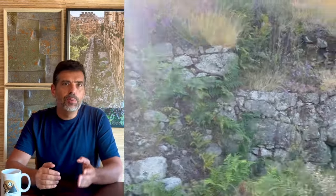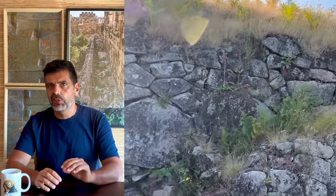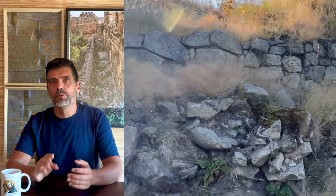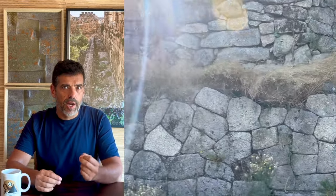Not all polygonal masonry is famous and massive, such as the mind-boggling ancient constructions with interlocking stones that mysteriously appear and then disappear all around the world, in places like Peru, Greece, Japan, etc. Cyclopean walls can be quite shy, small, and found in places hardly anyone ever visits.